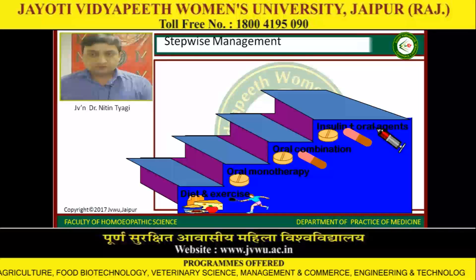The step-wise management: the first step is diet and exercise, the second step is oral monotherapy, the third step is oral combinations, and the fourth step is insulin and oral agents.